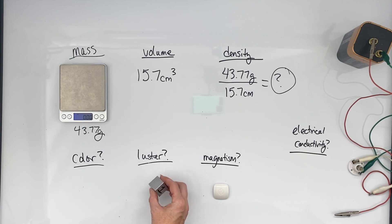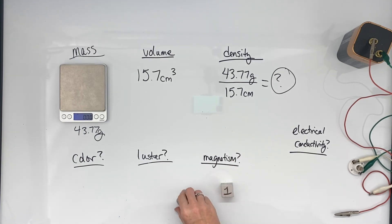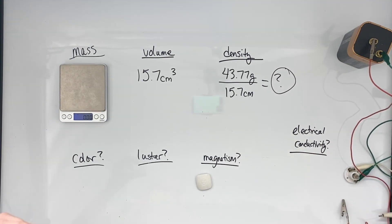It's got a metallic luster. When we put a magnet next to it — nope, it doesn't stick. And when I put my electrodes here to connect it into the circuit, it completes the circuit and lights the light, so it conducts electricity.